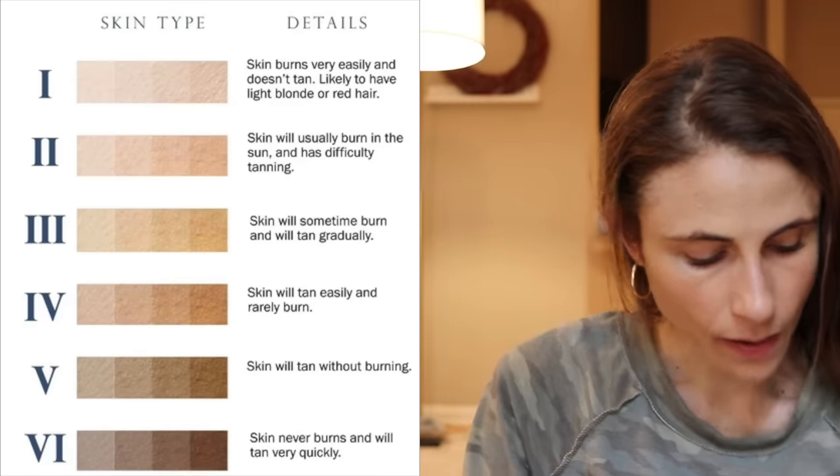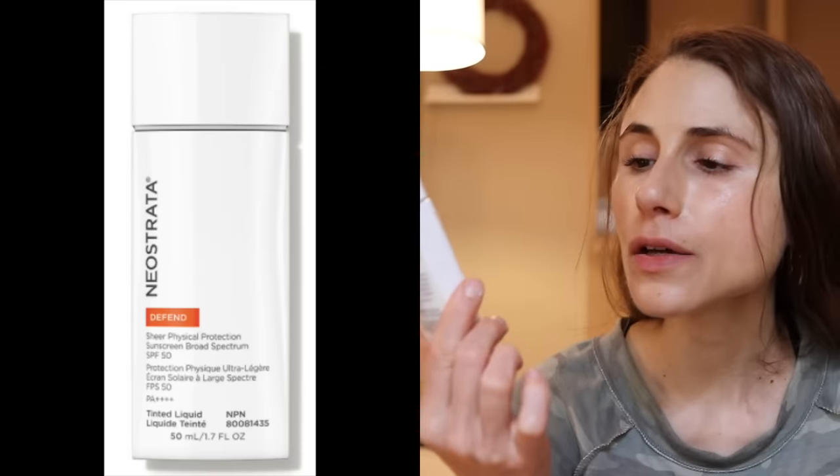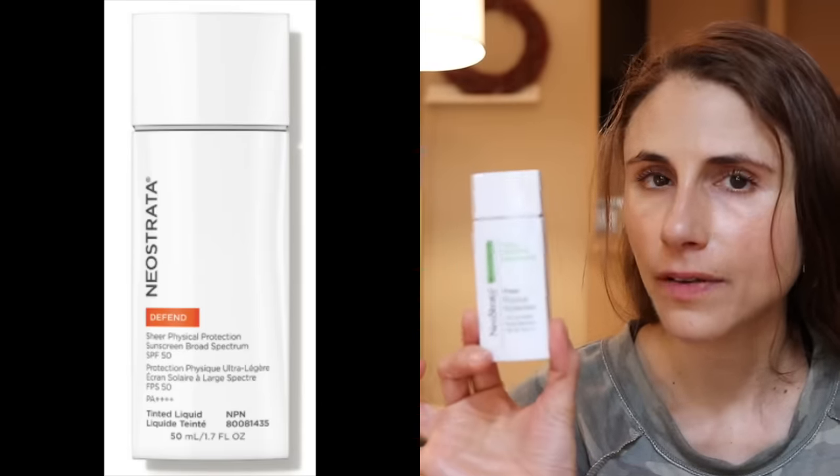Another recommendation is Neostrata's Sheer Physical Protection, which is essentially the same product as the Exuviance Sheer Daily Protector — now rebranded as a BB cream. It's a tinted mineral sunscreen best for Fitzpatrick phototype 1 and 2. It's super lightweight and contains EGCG, an antioxidant from green tea shown to reduce sun damage burden. Though the topical antioxidant benefit may be limited by the film-forming agent, it looks really nice on the skin.